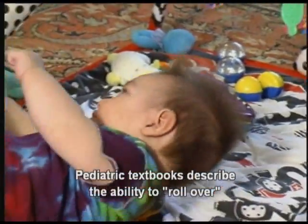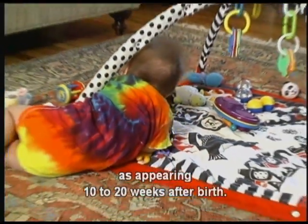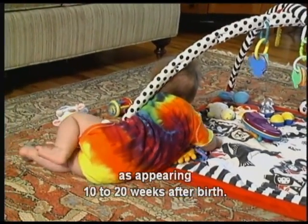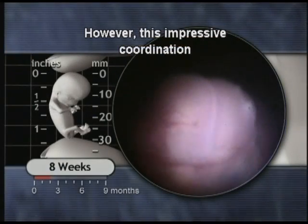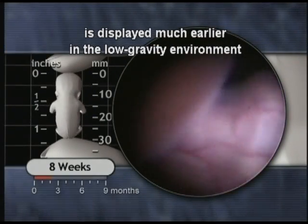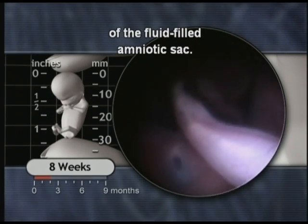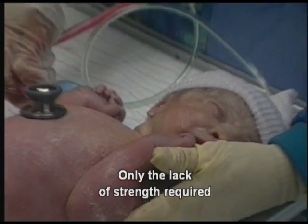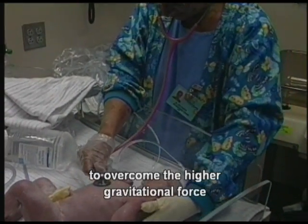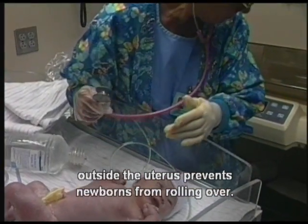Paediatric textbooks describe the ability to roll over as appearing 10–20 weeks after birth. However, this impressive coordination is displayed much earlier in the low-gravity environment of the fluid-filled amniotic sac. Only the lack of strength required to overcome the higher gravitational force outside the uterus prevents newborns from rolling over.